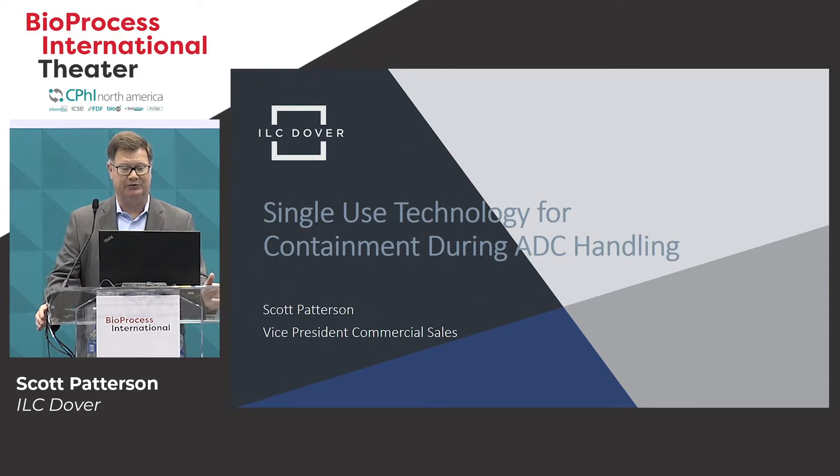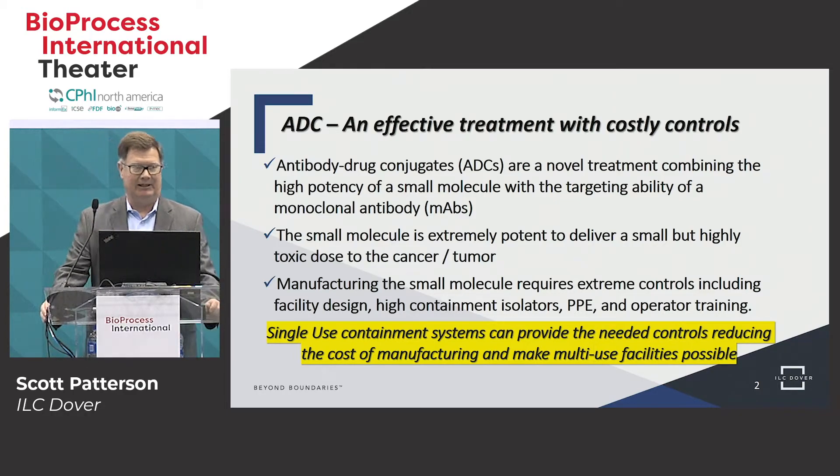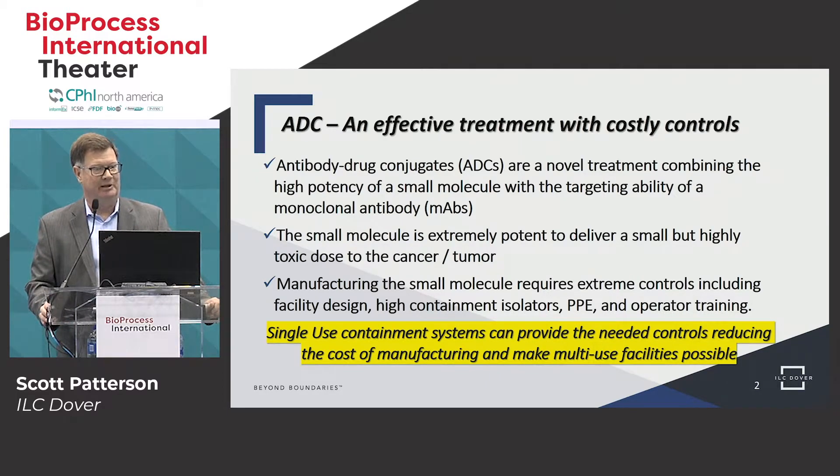Today's presentation is on single-use technology for containment during ADC handling — the antibody drug conjugate. Antibody drug conjugates are becoming more popular, although there's not many that have been approved by the FDA yet, but there's a robust pipeline leading to potentially a $10 billion market in the next few years.